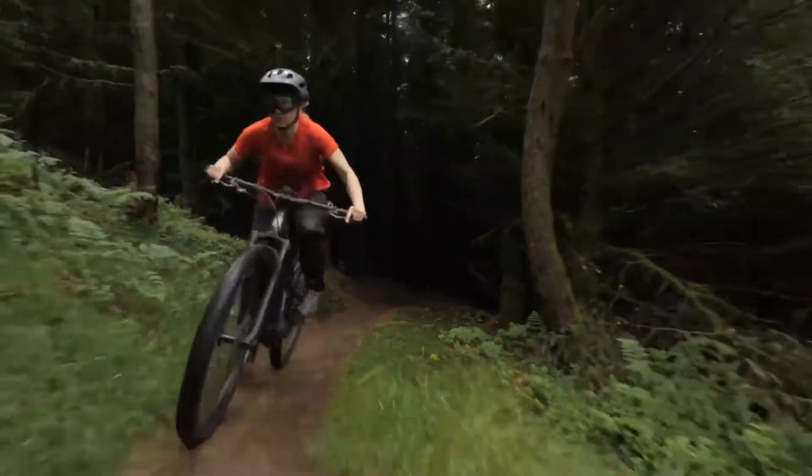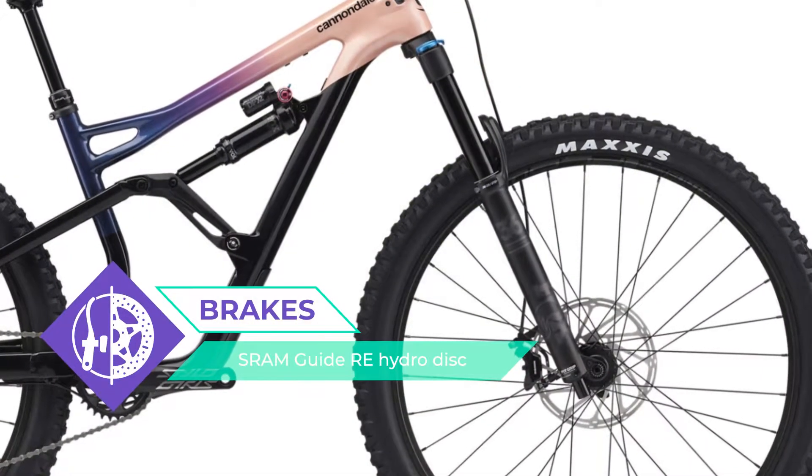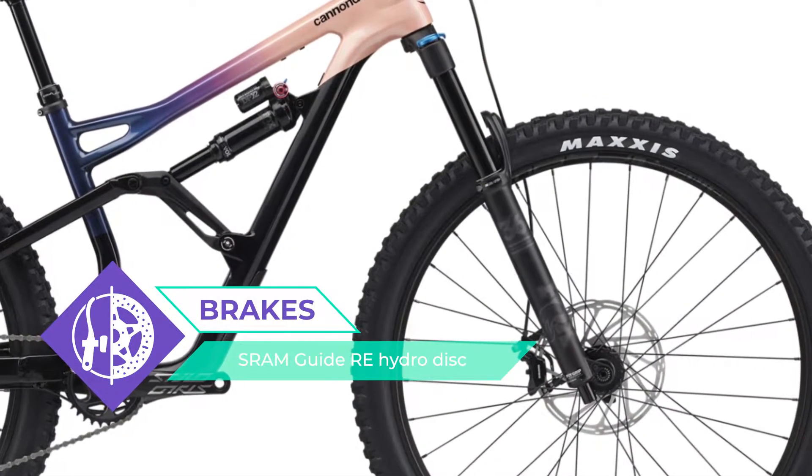The Cannondale Jekyll Carbon Women's 1 is equipped with Maxxis Assegai tires. I think this is a great choice for amateurs and professionals alike. Drive in pleasure.